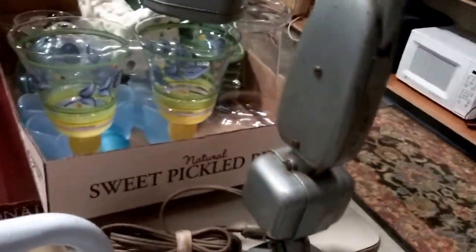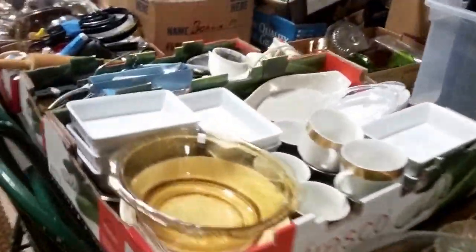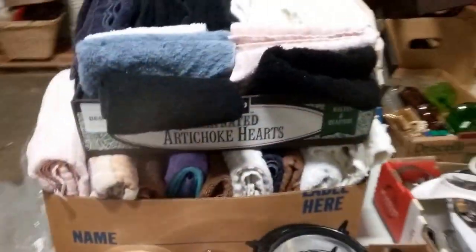It takes fluorescent bulbs — I think it's Phillips — it's old but it's cool. All this glass and kitchenware — you could furnish an entire house. We've even got towels.